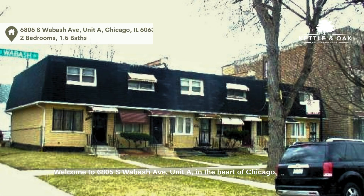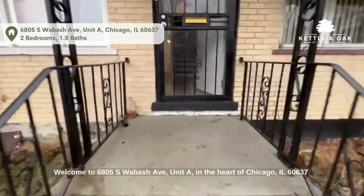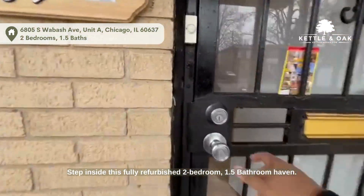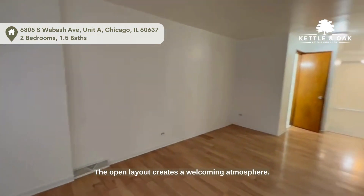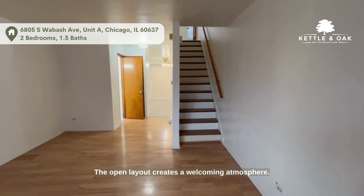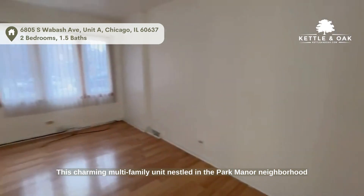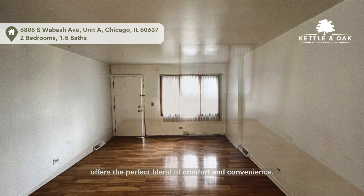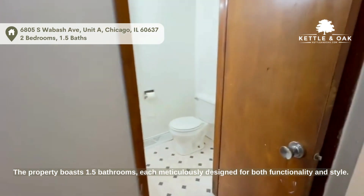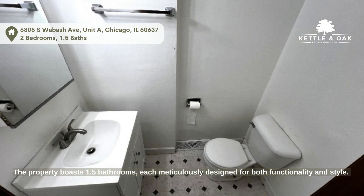Welcome to 6805 South Wabash Avenue, Unit A, in the heart of Chicago, Illinois 60637. Step inside this fully refurbished two-bedroom, 1.5 bathroom haven. The open layout creates a welcoming atmosphere. This charming multi-family unit nestled in the Park Manor neighborhood offers the perfect blend of comfort and convenience.